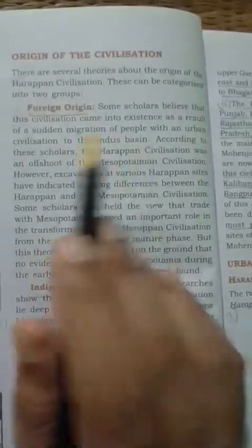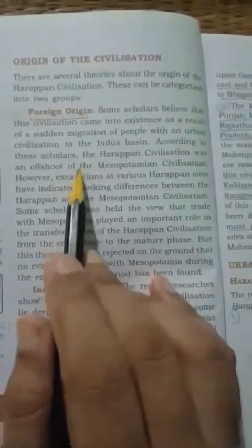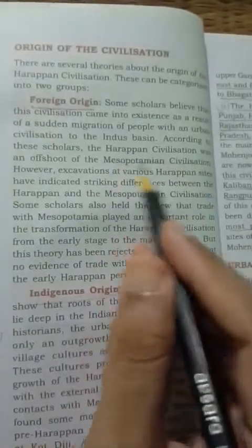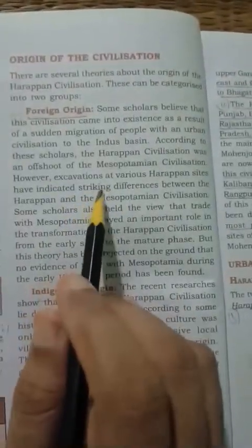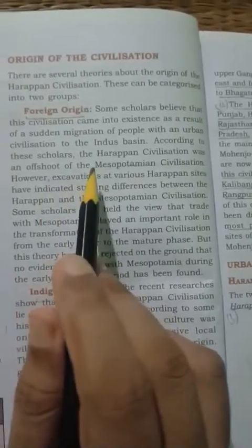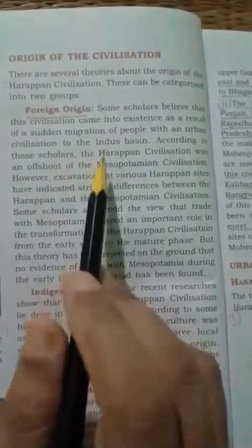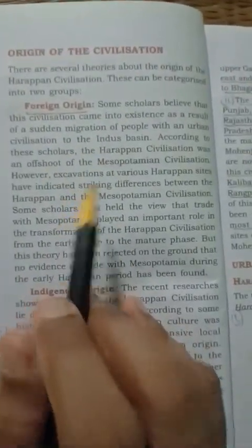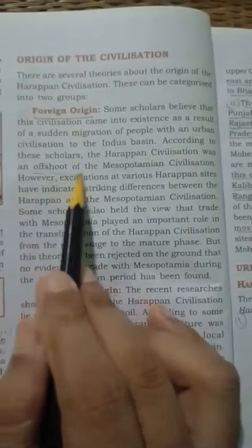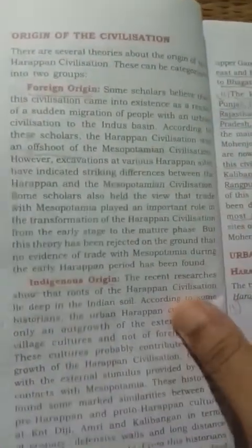These historians argued that this civilization was actually an offshoot of Mesopotamian civilization. They believed that some people migrated from an urban civilization and settled in this basin, and so they considered Harappan civilization to be nothing but a branch or extension of Mesopotamian civilization.